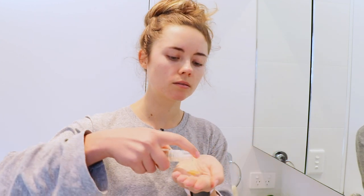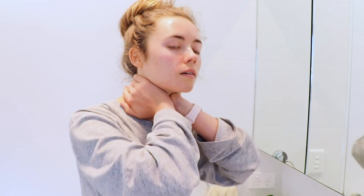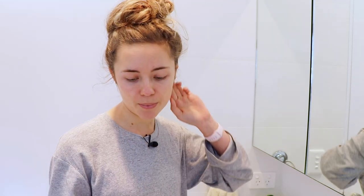I get a couple of pumps of jojoba oil and pat it around my eyes and neck — apparently your face doesn't end at your chin. Now I've got a slippery surface. The gua sha tool is my favorite; I got these on Amazon, I'll link it below. They were very cheap and they're pure rose quartz.